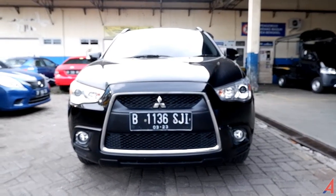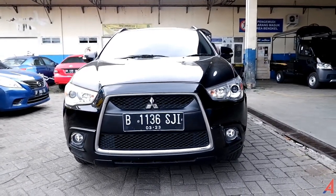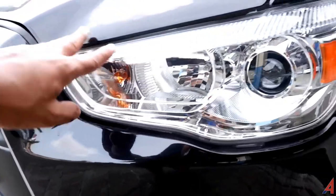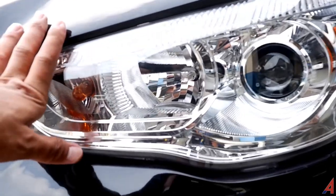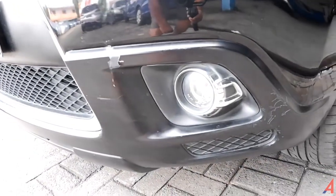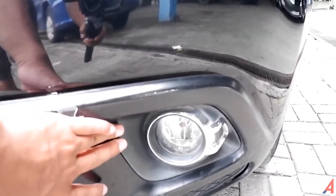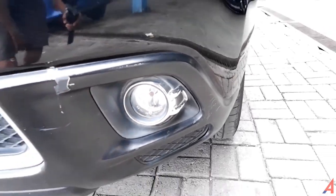Ini adalah tampilan mobil yang memang keluaran tahun 2013, tapi masih tetap sangat modern dilihat di tahun 2020. Untuk lampunya, sudah menggunakan proyektor untuk yang lampu jauhnya, sedangkan lampu dekat dan lampu sen masih menggunakan bohlam biasa. Di bawah ada fog lamp bentuknya bulat dengan housing warna hitam dan ada aksen krom yang melingkari bagian fog lamp-nya.